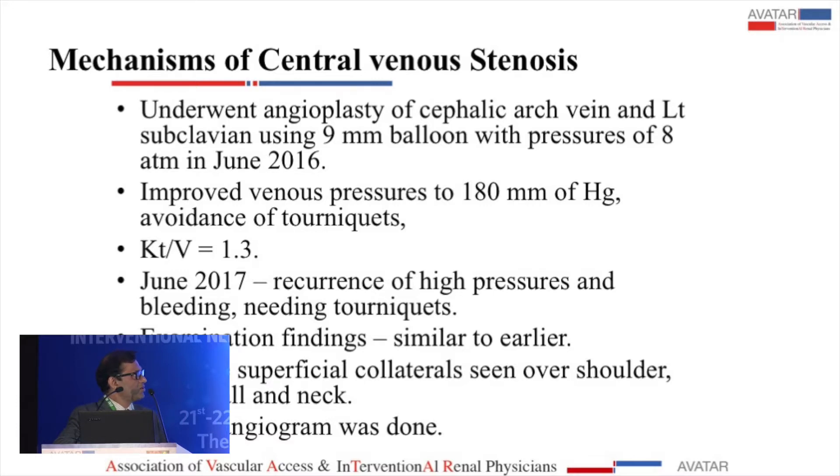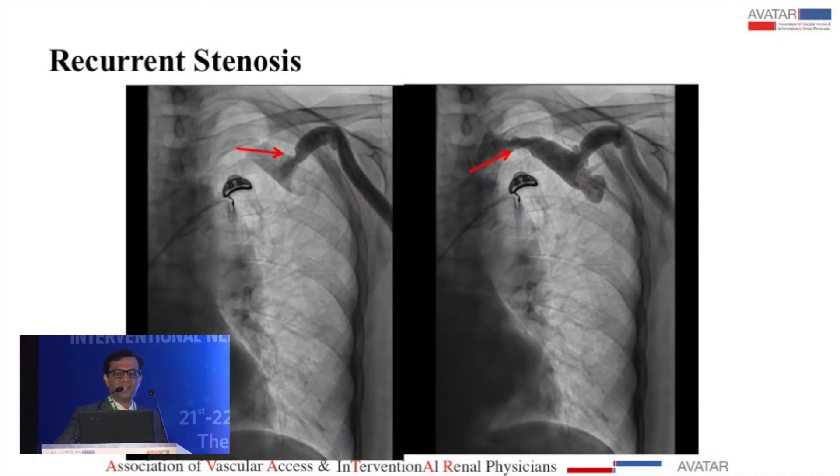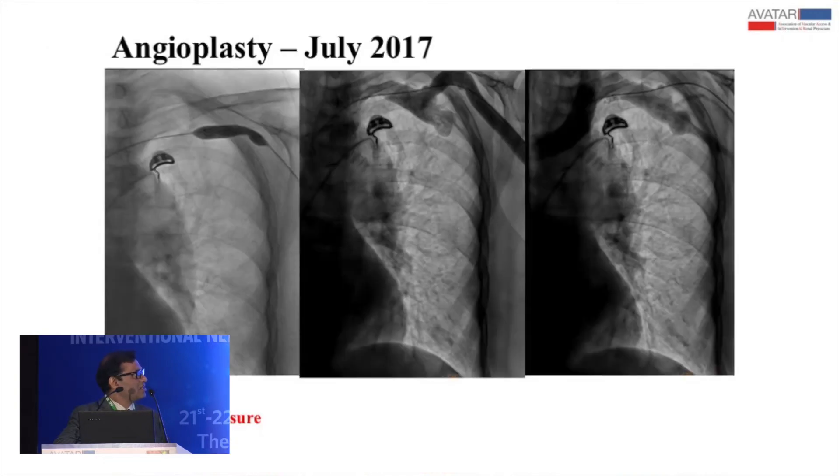She was maintaining good quality dialysis. This year, she came back again with recurrence of high pressures, bleeding, and needed tourniquets again. Examination findings were similar and we did a repeat angiogram — both stenoses had recurred. The cephalic arch stenosis at 16 atmospheres did not open; it needed 22 atmospheres to open, as did the subclavian. So this is what K-DOQI says: the preferred treatment for central vein stenosis is percutaneous angioplasty, and elastic recoil is often responsible for recurrence. If recurrence occurs within three months, one may consider a stent.